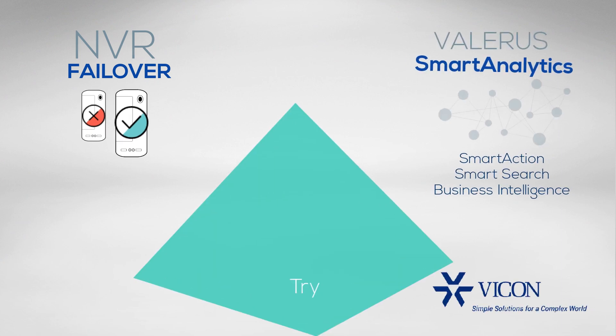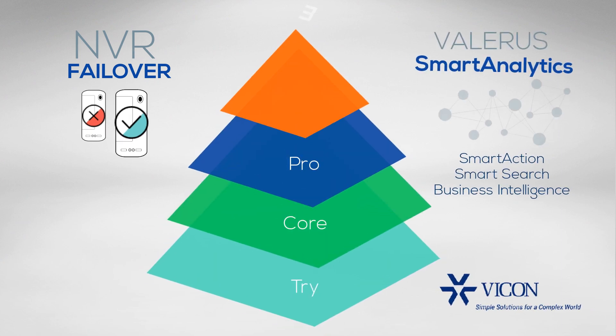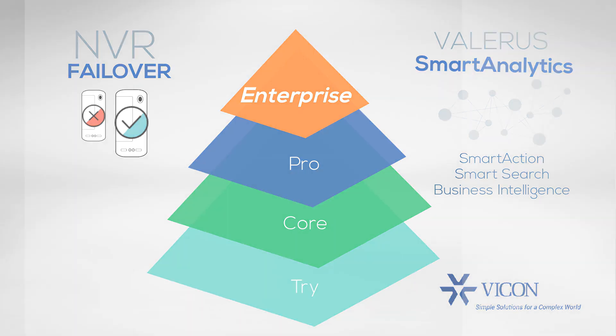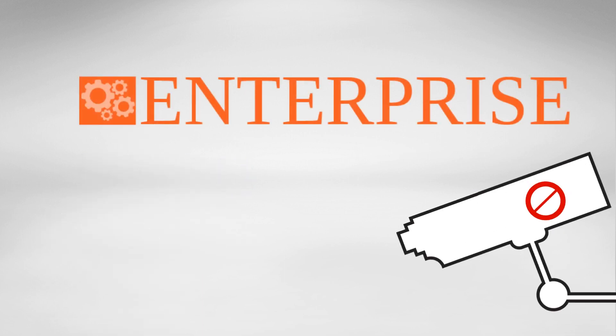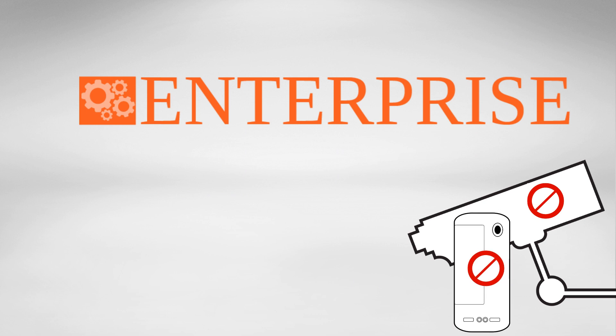Both NVR Failover and Valeris Smart Analytics are available through Valeris Enterprise, a new licensing tier. Future additions to Valeris Enterprise include interactive maps and event integration framework. Current Valeris Pro and Valeris Core customers wishing to upgrade to Enterprise can easily do so without camera relicensing or hardware replacement.